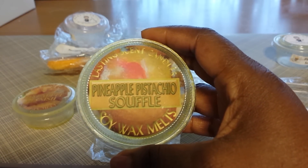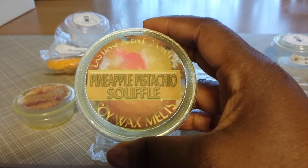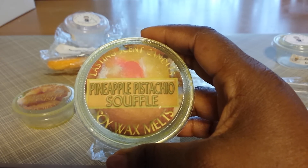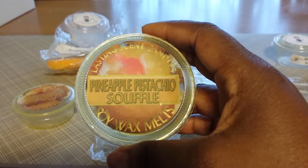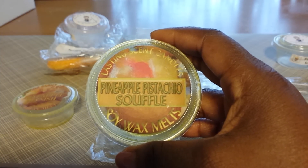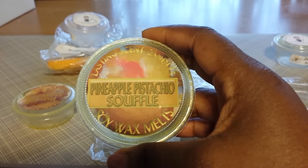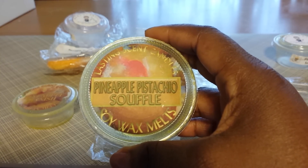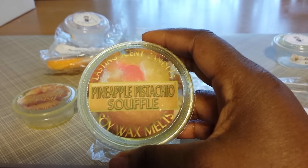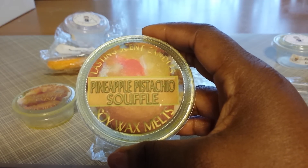This one is from Lasting Scent Candles and this is Pineapple Pistachio Souffle — one that I had to try because it's slightly different with the pistachio in it. I'm familiar with Pineapple Souffle, but adding pistachio was an interesting idea. I love pistachio blends, so I had to try this. This was very good, another mouth-watering blend. Normally I won't eat pineapple cakes with chunks of pineapple — I don't like that baked, soggy pineapple — but if it's more of a filling without chunks, I'll eat it.